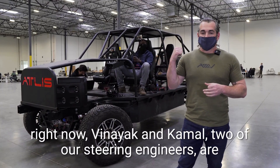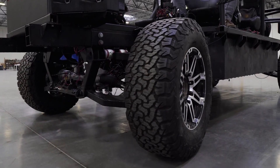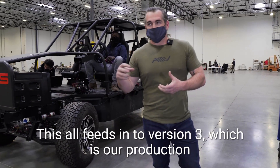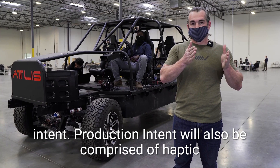Behind me right now, Vinayak and Kumal — two of our steering engineers — are currently doing the tuning and testing for the positioning system. This all feeds into version three, which is our production intent.